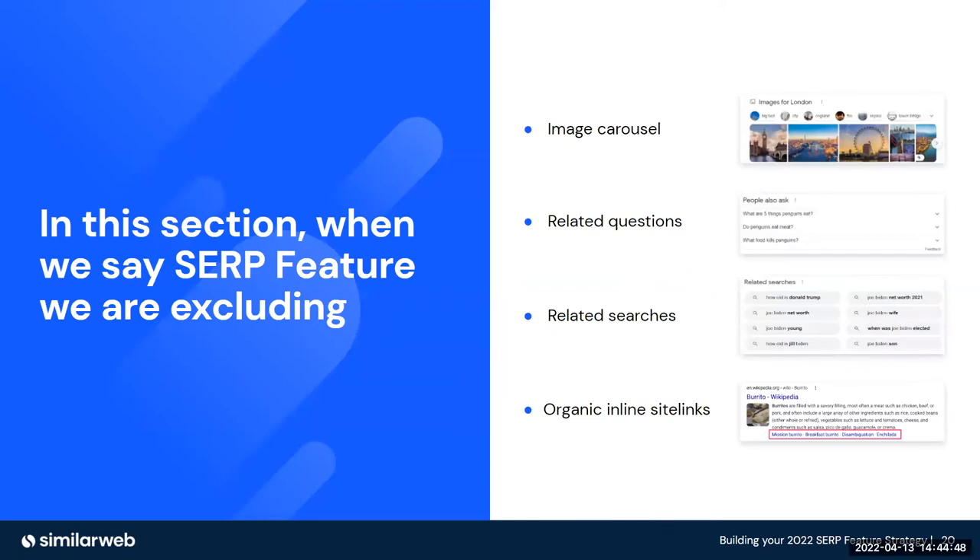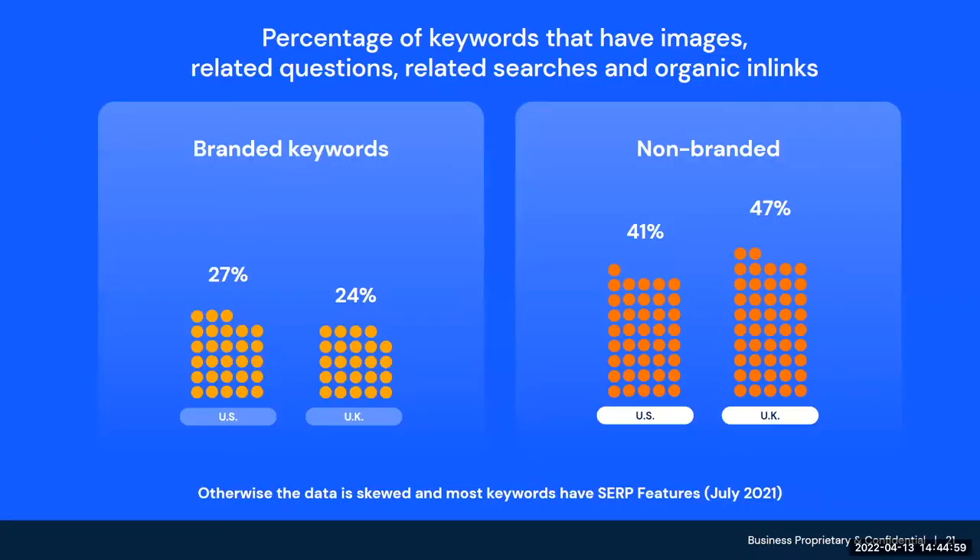In this section, when we talk about SERP features, we're excluding four: images, related questions, related searches, and organic inline site links. The reason is that a significant amount of keywords already have these four basic SERP features — in essence, this is almost like the modern 10 blue links from a SERP feature perspective. In fact, in the UK market, 47% of keywords triggered one or more of these four SERP features in July 2021.